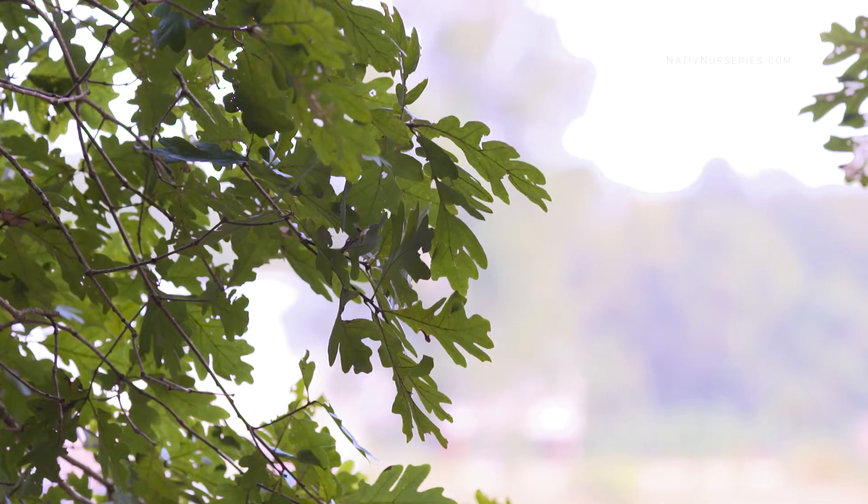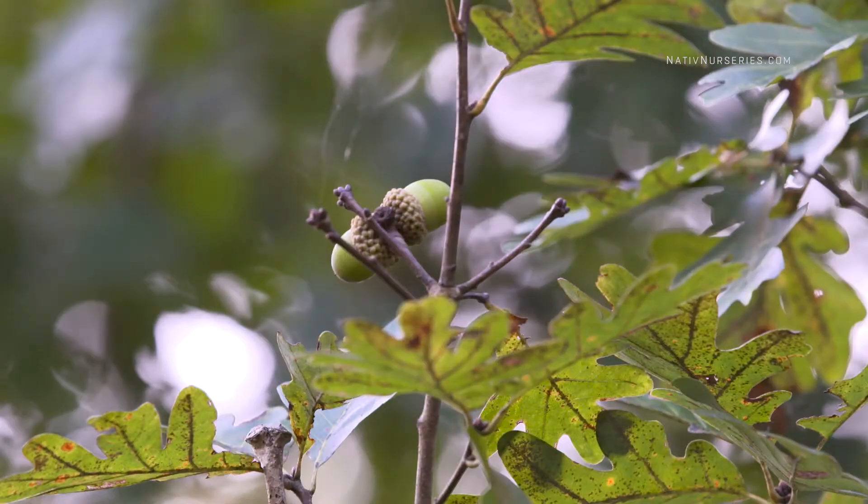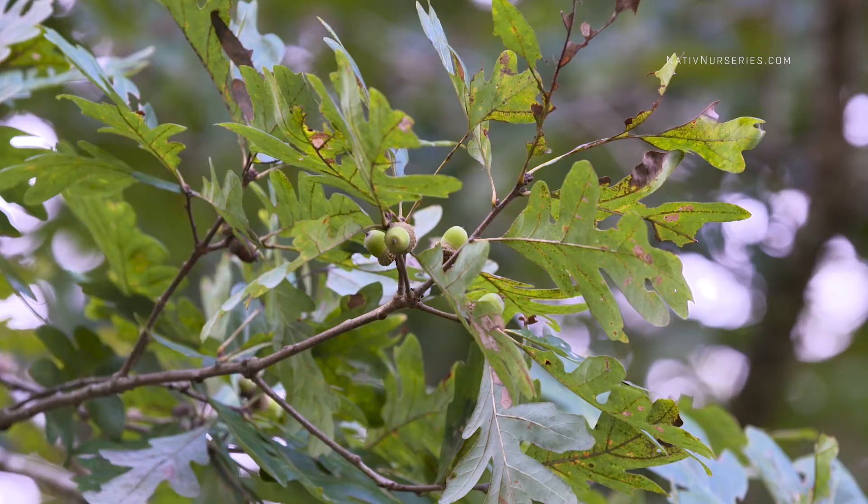As long as it's a well-drained site, you're probably going to find them. They don't like wet feet. They produce flowers and acorns on an annual basis — some years more than others.